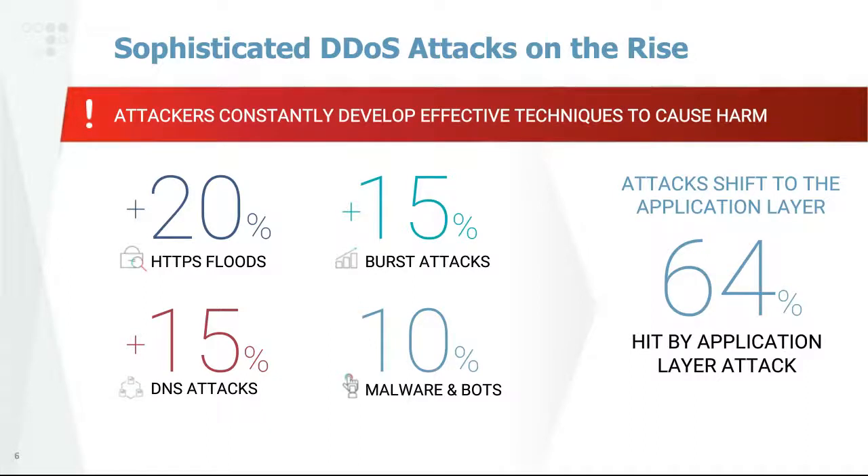To illustrate with a few key figures from Radware's own industry ERP report: in 2018 we saw a 20% increase in HTTPS floods and a 15% increase year-over-year in burst attacks. One of the key findings of our latest report was the shift of DDoS attacks to the application layer — 64% of respondents in our industry survey reported being hit by an application layer DDoS attack, making it the number one attack vector in terms of scale across all attack types.